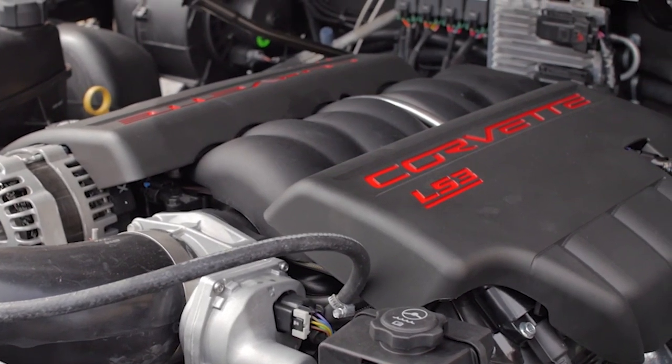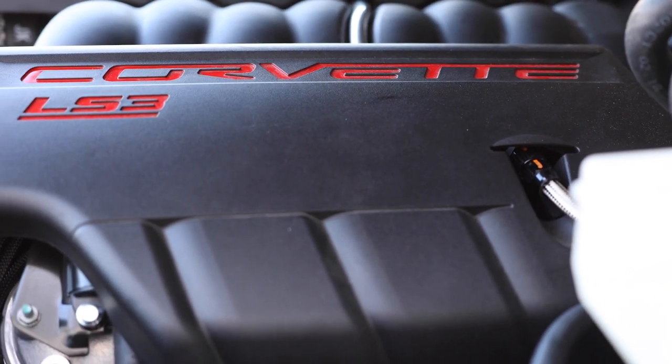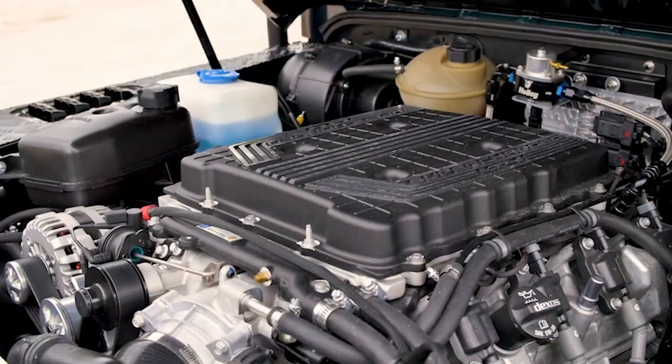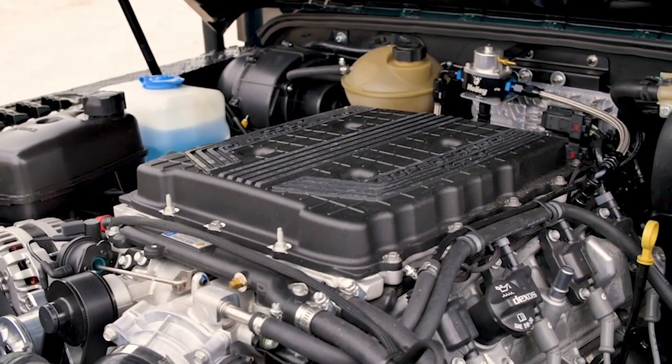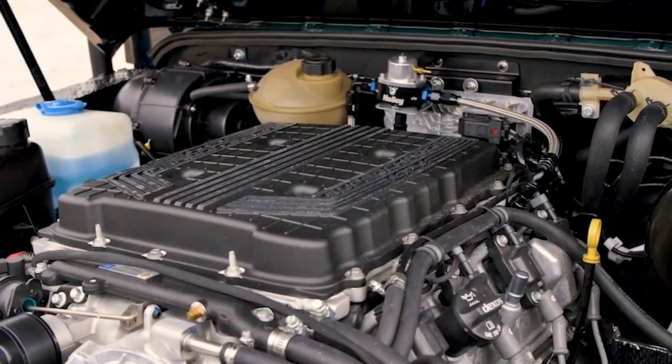We also install a modified LS3 producing 565 horsepower. The LT4 is another V8 option, producing 450 horsepower. And if you really want to make sure you can get into traffic, we offer the LT4 producing 650 horsepower — I think you might even get into Daytona with that one.